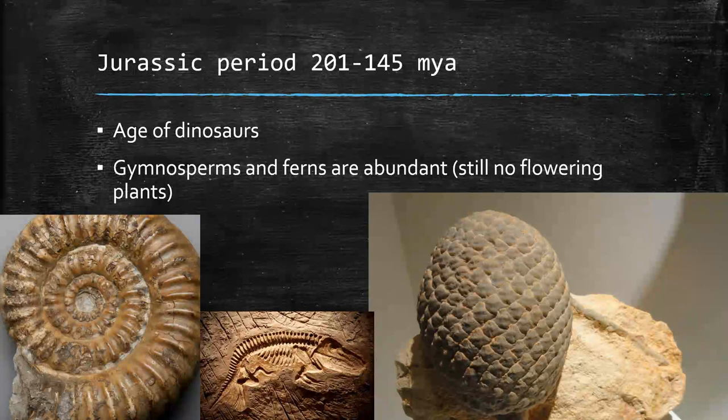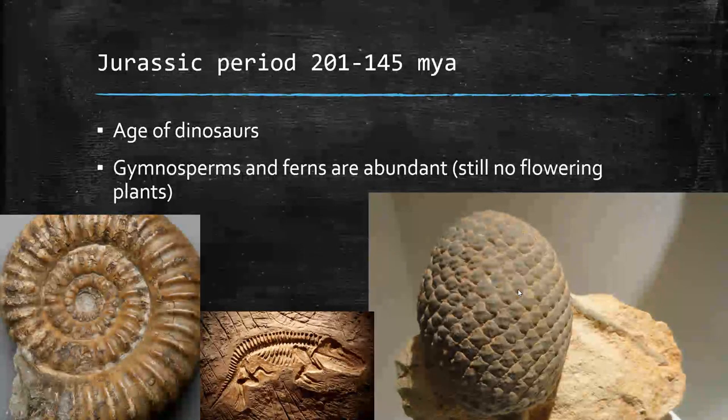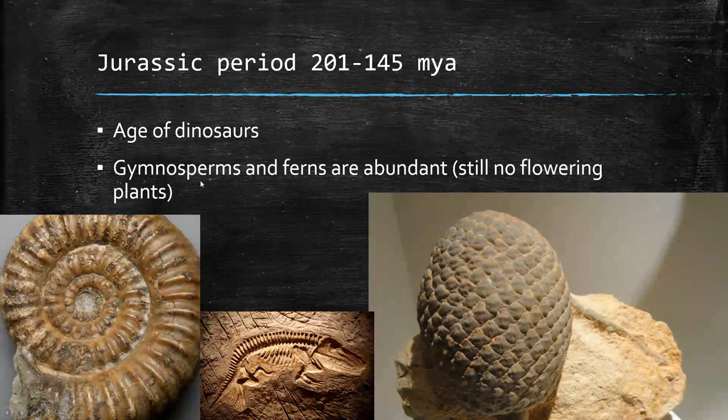The Jurassic period — everybody thinks Jurassic Park, but a lot of the dinosaurs from that movie didn't actually come from this period. The ammonites we find around here tend to be from the Jurassic period. There's also a crocodilian type dinosaur — crocodiles haven't changed a whole lot since the Jurassic period, they're a very prehistoric form of life. There's a beautifully preserved pinecone from this period going back to gymnosperm and conifer plants, and there are still a bunch of ferns. Notice there are no flowering plants at this point — no grass, wheat, rice, or flowering trees like oak trees. Everything is a more primitive type of plant.